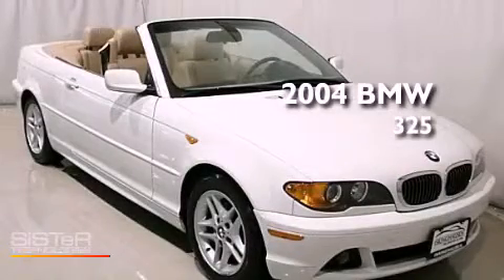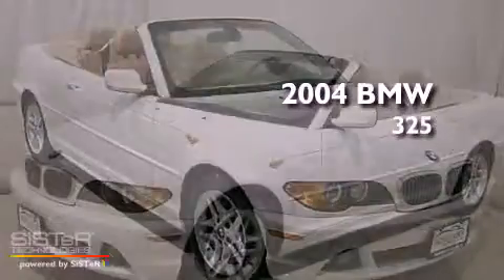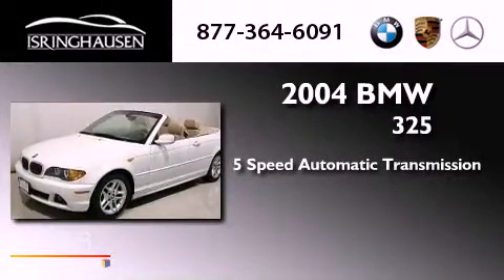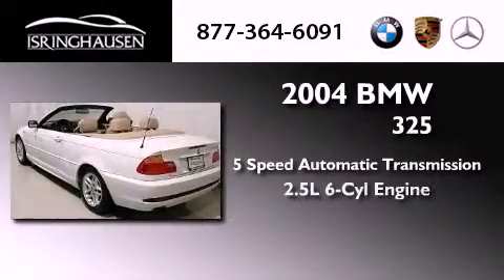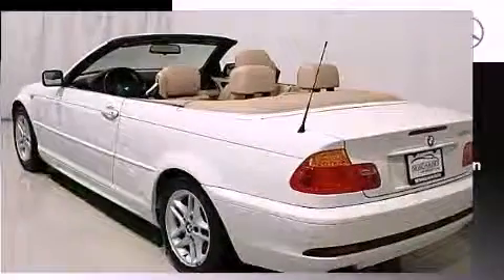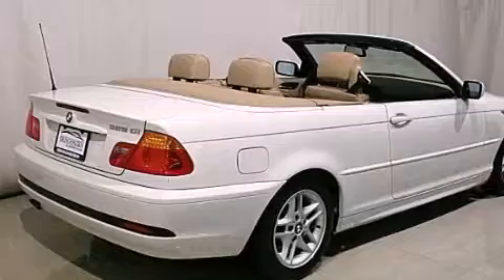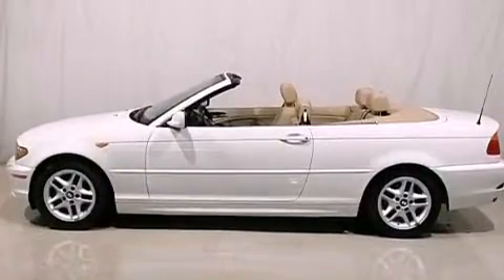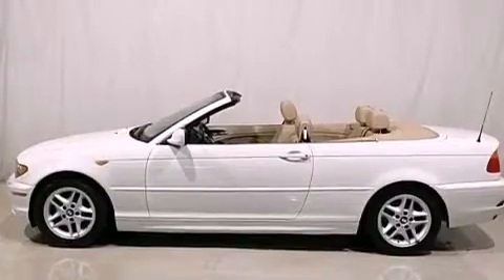This is a 2004 BMW 325. This car has a 5-speed automatic transmission and a 6-cylinder engine. Its top features include a multi-link rear suspension, traction control and stability control systems, alloy wheels, and adaptive brake lights.